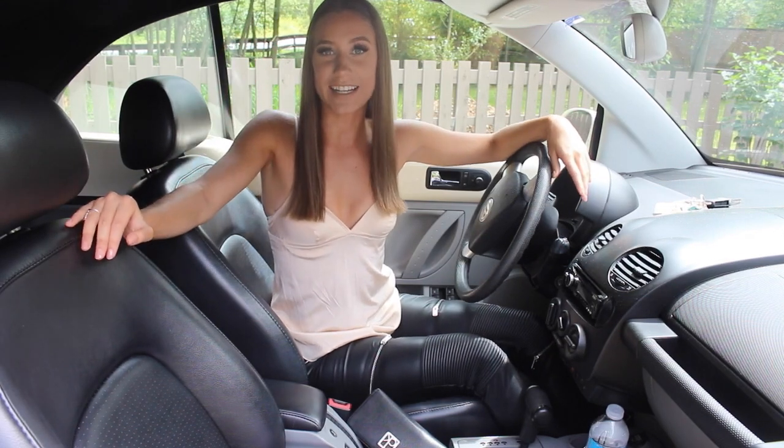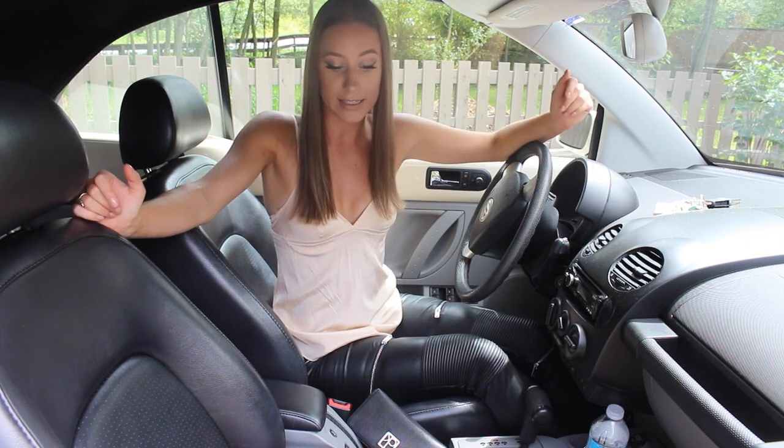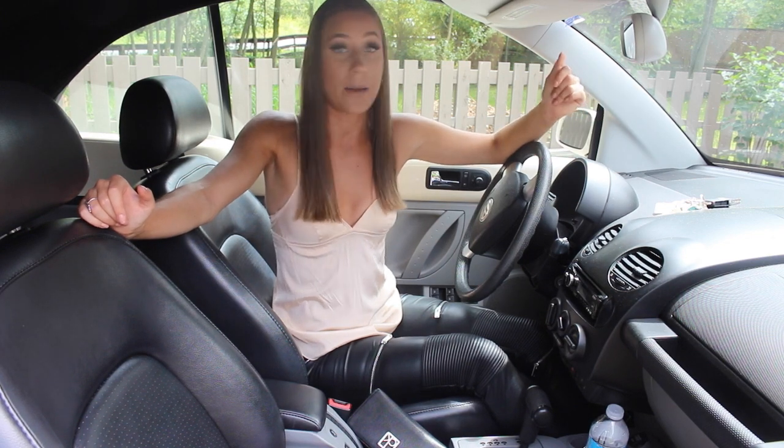Hey beautiful, it's Darby and welcome to my channel. Today I am showing you guys my car essentials. These are things that I always have in my car, or things that I always make sure I do bring into my car if I use them on a daily basis at home.